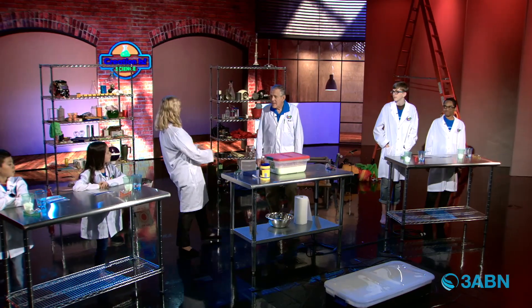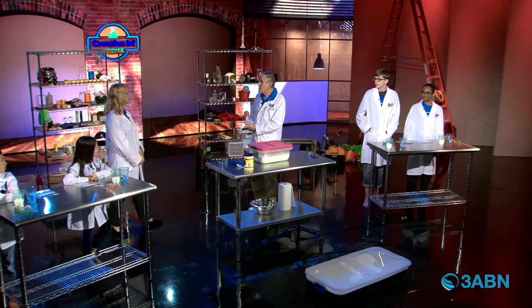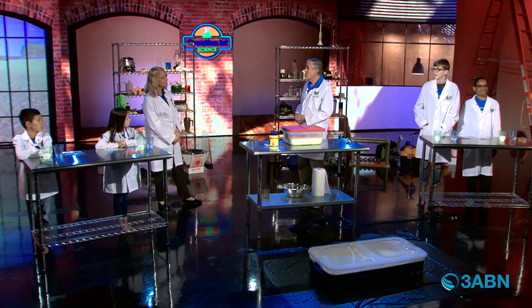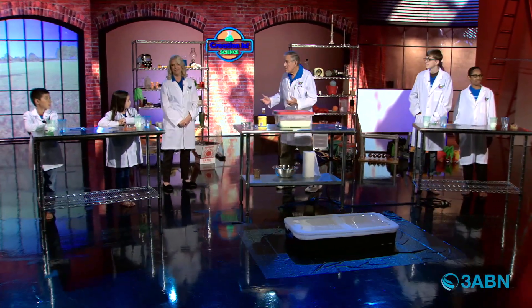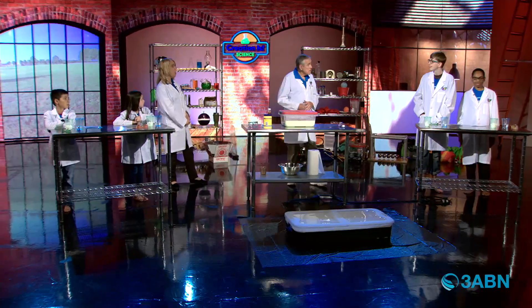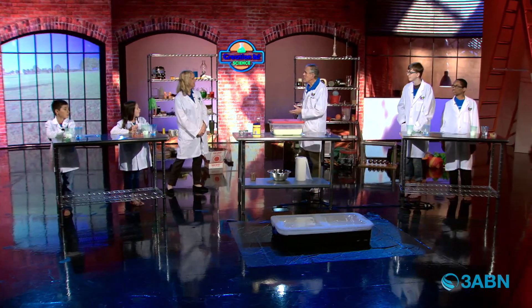What are we learning today? We're going to be looking at some different kinds of fluids — something that we call a non-Newtonian fluid. There's somebody's name in there — Newton. Sir Isaac Newton. He was a 17th century scientist, an educator, a philosopher, an amazing man.